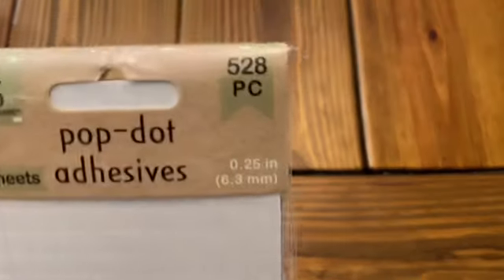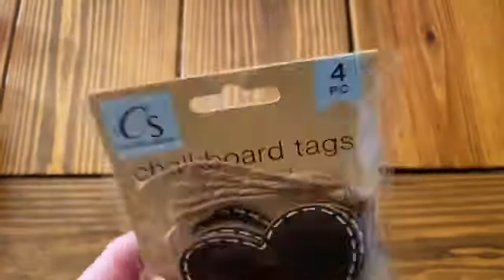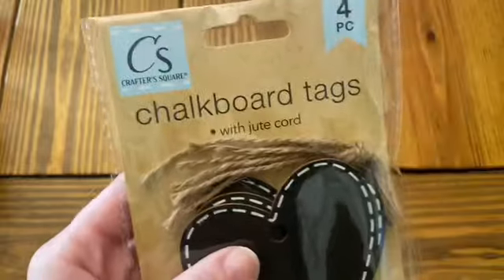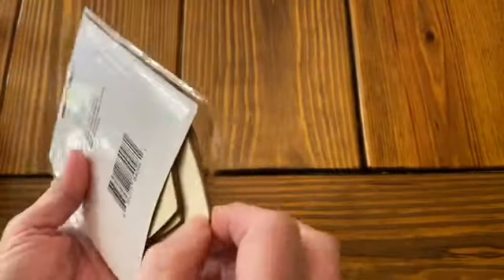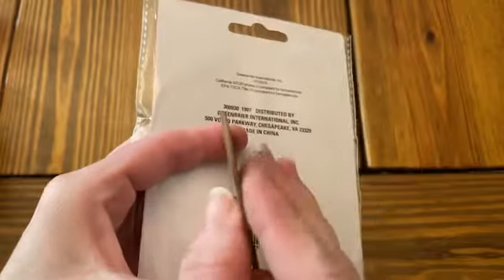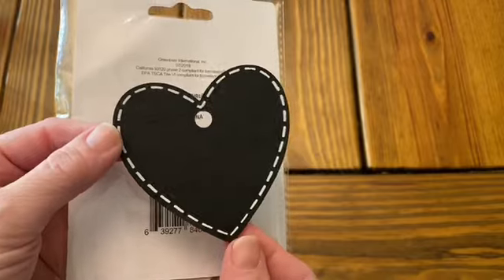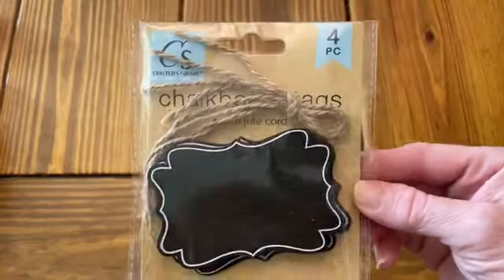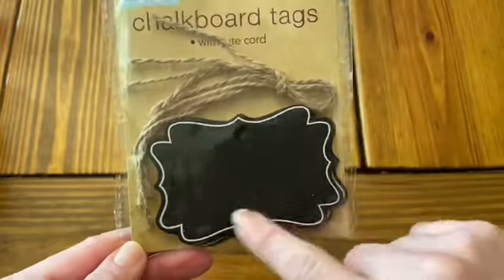I picked up some of these Pop Dot Adhesives — there are 528 Pop Dots in this. I'd love to find out how these work and I'm going to try to use them soon so I can let you know. Then I picked up some of these little chalkboard tags — there are four in there. They are very sturdy, they don't bend, and I really like them. I love that little dotted line on the outside. I think these will be fun to use in crafts. They also had these little tags — kind of a rectangle with cute little scallop edges.